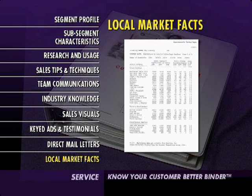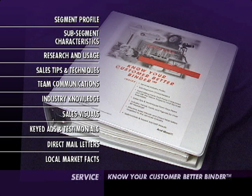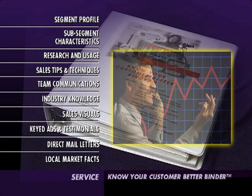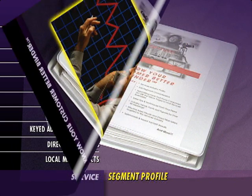The last section, Local Market Facts, is provided for you to gather information specific to your own directory area. Your Know Your Customer Better binder is an encyclopedic resource for your segment. It's up to you to turn that information into increased sales and customer satisfaction. Let's take an in-depth look at this incredible new sales tool, section by section.